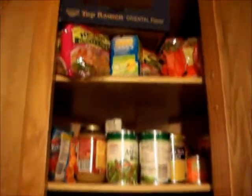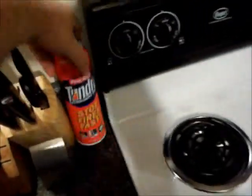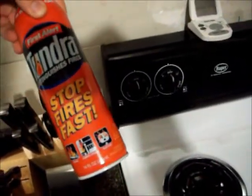More food in the cabinets, and they're pretty big cabinets, actually. Fire extinguisher near the stove — it's for electrical, fire, fabric, cloth, wood, trash, grease fires, different things.